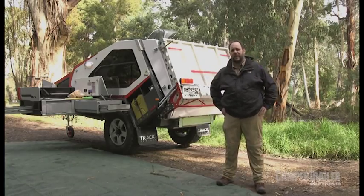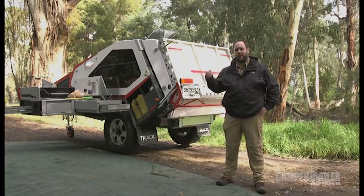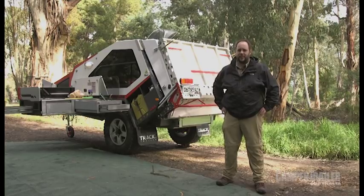G'day, I'm Lloyd from TrackTrailer. I'm here today to show you the four minute set up of the TrackTrailer T-Van Mark IV. I'll get started.